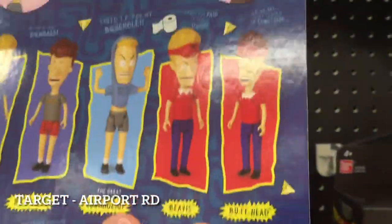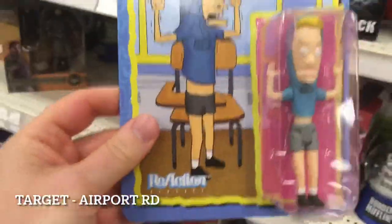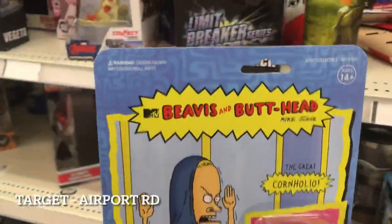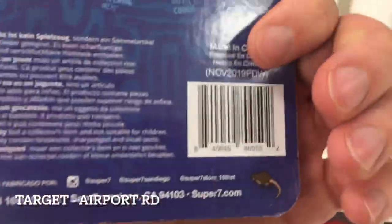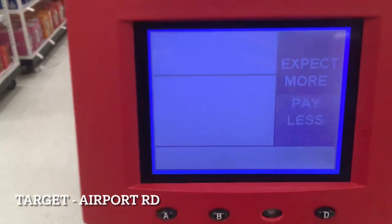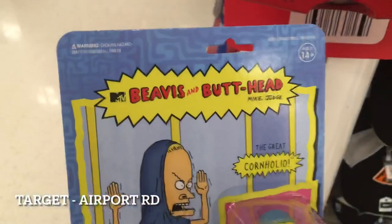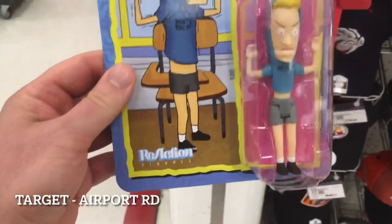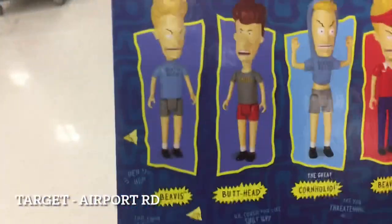I don't really feel the need for the one where they're working at Burger World, but I may have to pick up the Cornholio. Let me scan it — if it's $11.99 I'll pick it up, if it's more than that I don't need it. It came up at too much, so I guess I don't feel as bad about what I paid at FYE. If you're looking for these, they're out there.